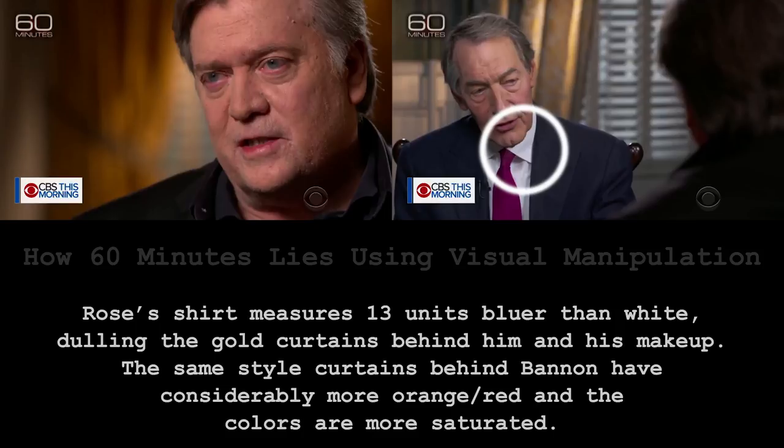If you take a look at Charlie Rose's shirt, it's bluer — about 13 units of blue from neutral — which means they've graded it into a cooler shot. That does a couple of things: it makes his makeup look less clownish, and it also knocks down the contrast a little bit.